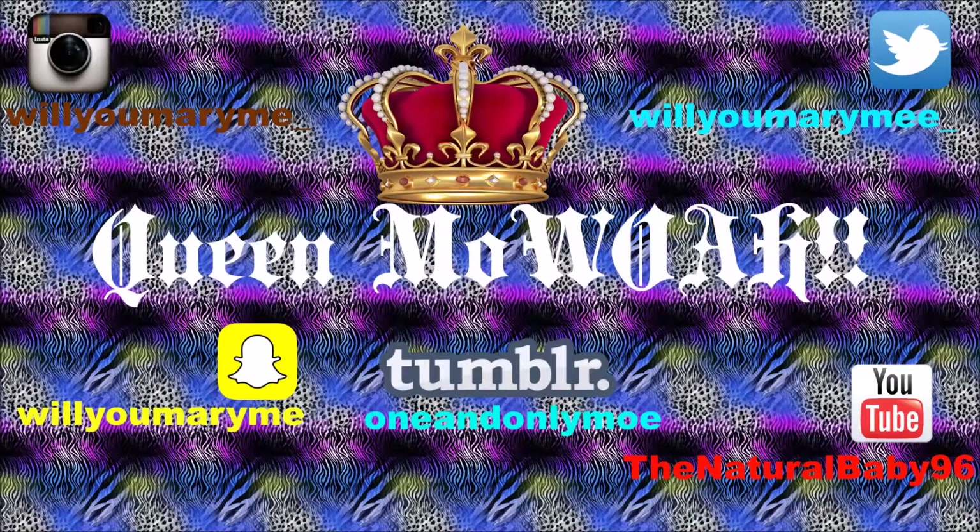What's up my princes and princesses and welcome back to my channel. For those who are just stumbling on my channel, I hope you guys subscribe, I hope you guys like this video, I hope you guys come back and see more and more of my videos.